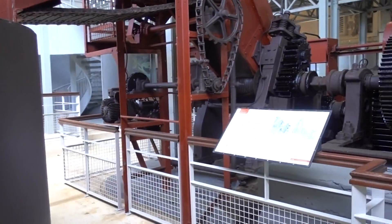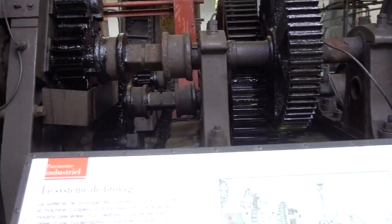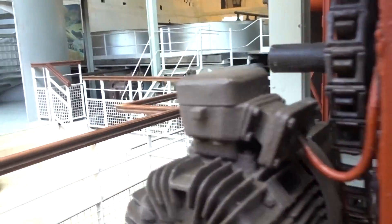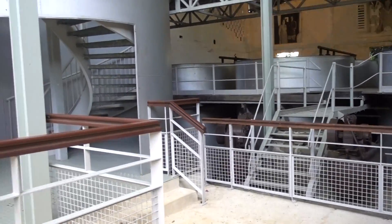This is the crushing system, which they use to crush the sugar cane using the steam engine. And those are the vats back there, where they store the rum.